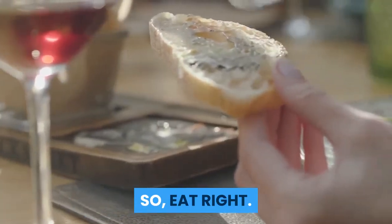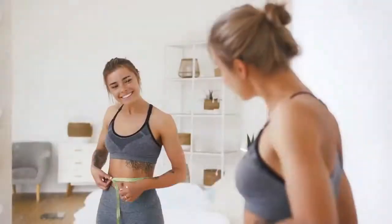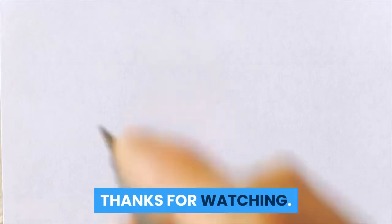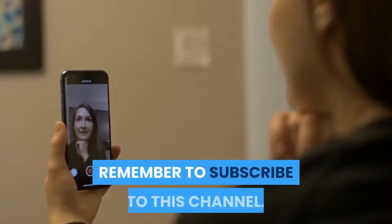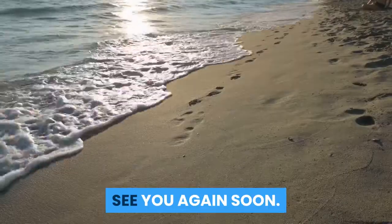So, eat right. Eat wisely. And be happy. Here ends this video on dieting and weight loss. Thanks for watching. Don't forget to check out our other videos in this series, Food as Medicine. Remember to subscribe to this channel. Goodbye, see you again soon.